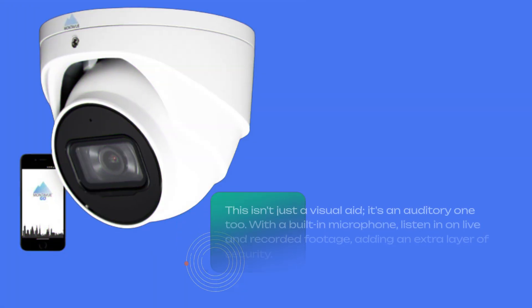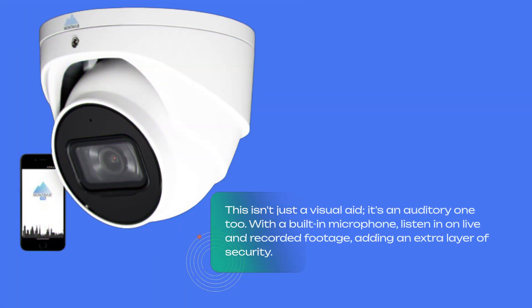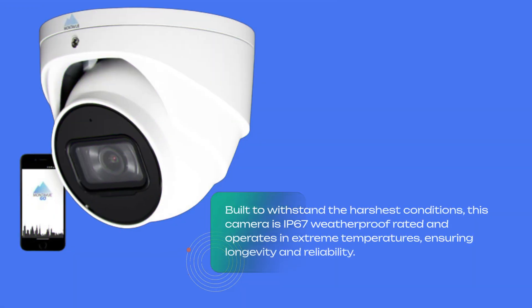This isn't just a visual aid — it's an auditory one too. With a built-in microphone, listen in on live and recorded footage, adding an extra layer of security. Built to withstand the harshest conditions, this camera is IP67 weatherproof rated and operates in extreme temperatures, ensuring longevity and reliability.